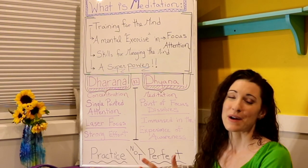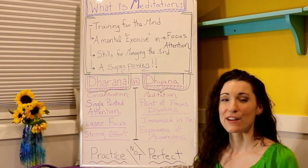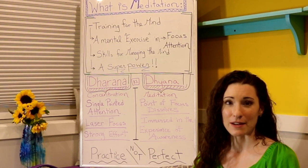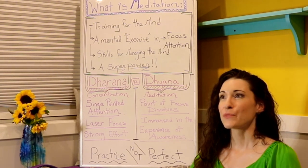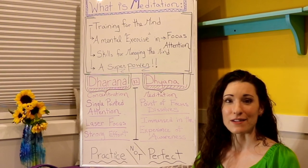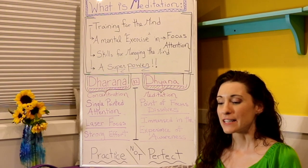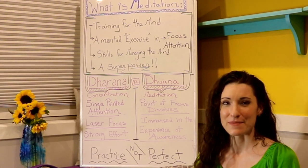Our mind runs away with our thoughts, and a lot of times when it runs away it can go in a negative direction. So we want to be able to notice that process and redirect so that we're going in the direction we want to go rather than where our brain is dragging us. A lot of times in meditation we use the visualization of the mind as a monkey, and the untrained mind is like a wild monkey — jumping from branch to branch, eating this, rustling through the leaves, playing with its tail, all over the place, not staying on one task for very long.